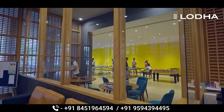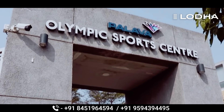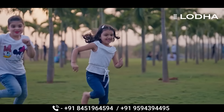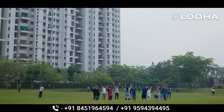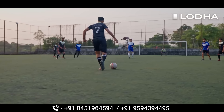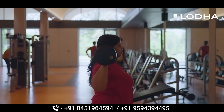Now let me tell you about amenities. This project has a grand clubhouse where you have a gym, indoor games, an Olympic-level swimming pool, outdoor facilities including a kids' play area, big gardens, and a mandir. All amenities are ready to move in.